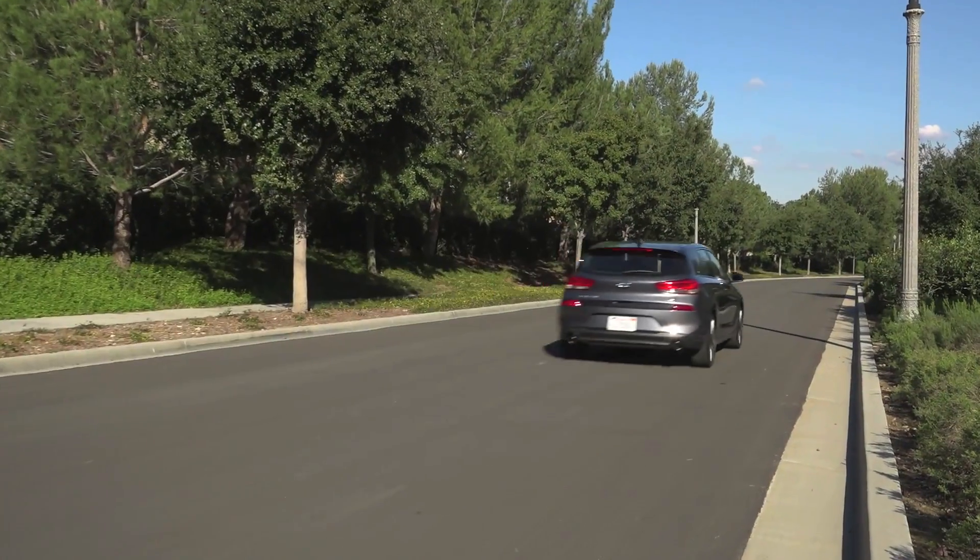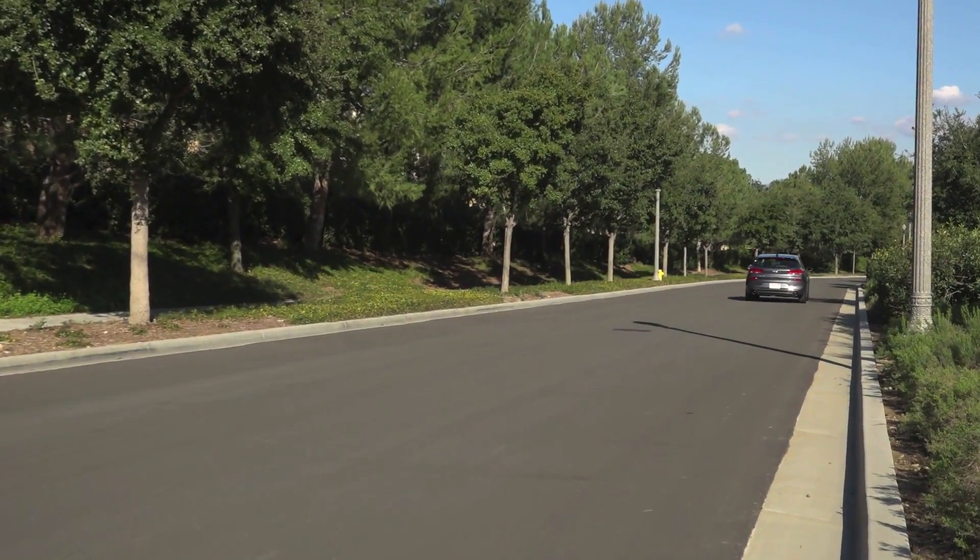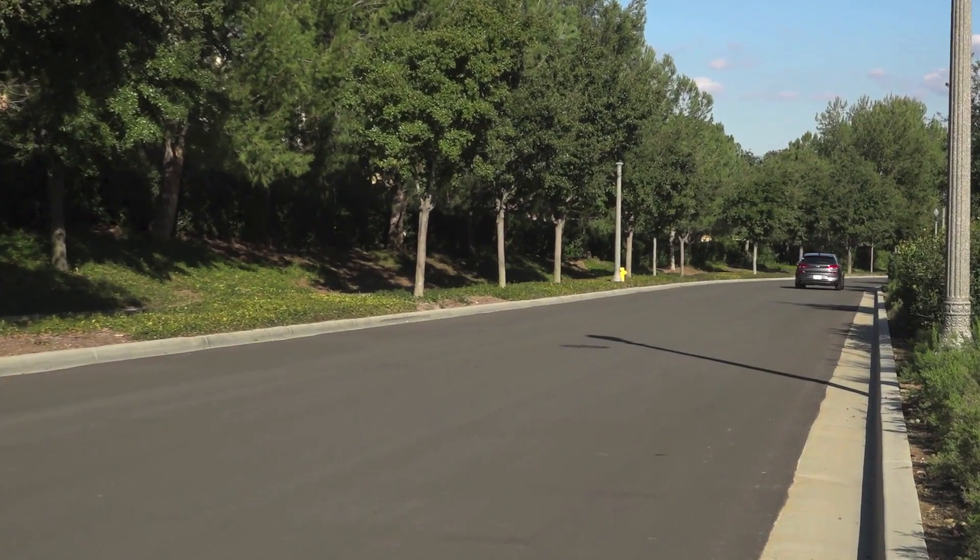Next time, we're in the latest addition to the subcompact crossover segment — the Toyota C-HR — to see how that one stacks up about seven days from now. Until then, have a great week.